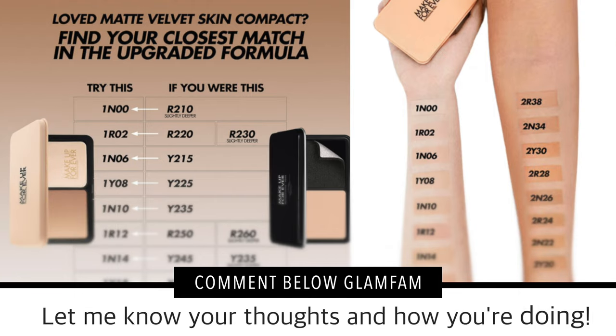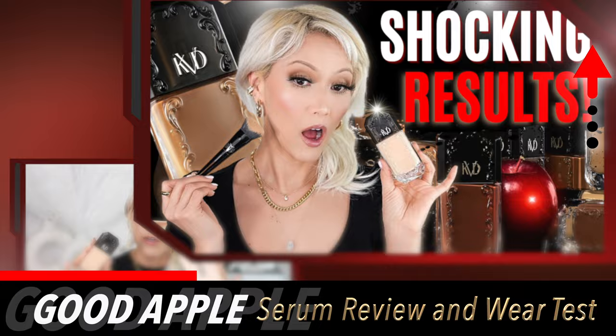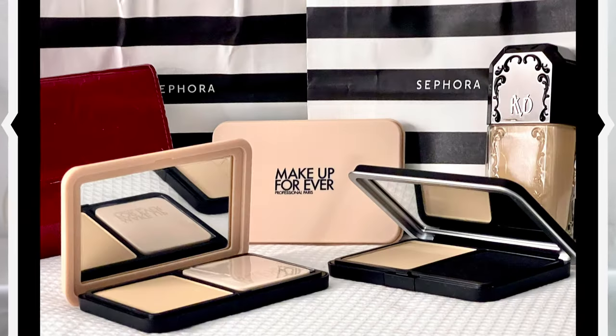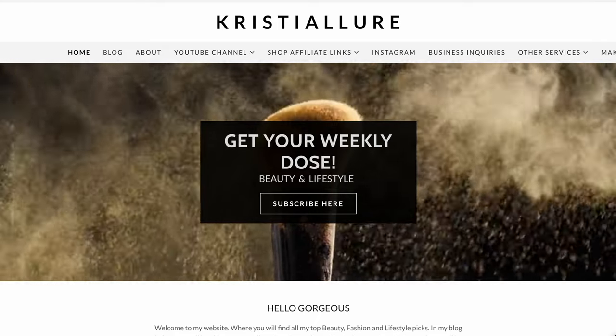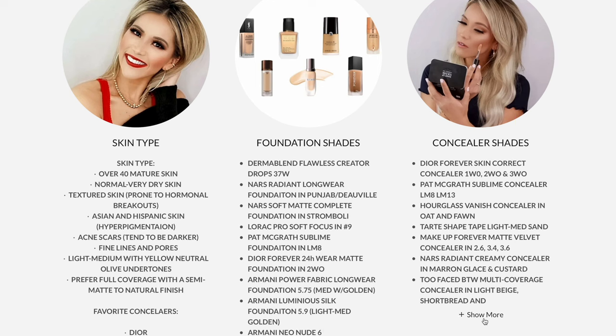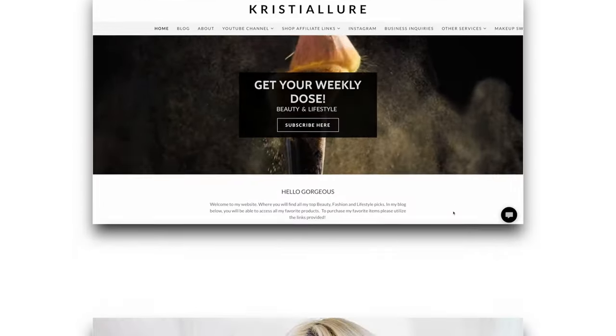Let me know in the comments whether you're a powdered foundation girl, what shades you picked up, your skin type, and how it's wearing for you. Powdered foundation really does help increase the longevity even of your liquid foundation. I used this new HD Skin powder together with my KBD Good Apple Serum Foundation the other day and it was absolutely gorgeous — it extended the liquid's wear and didn't look cakey on top. For reference, I'm Medium 30 in the KBD foundation and Light Neutral in the Iconic London. All foundation and concealer shades are listed on my website, christialore.com.